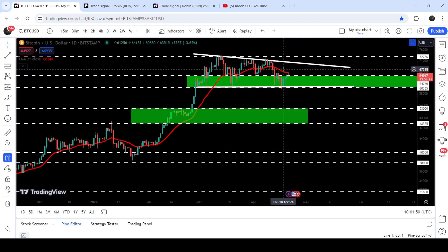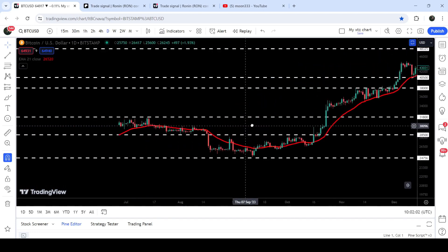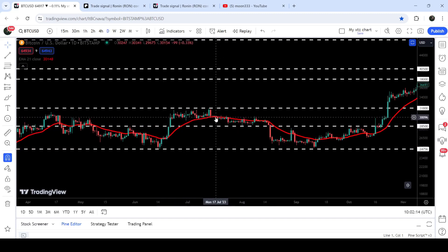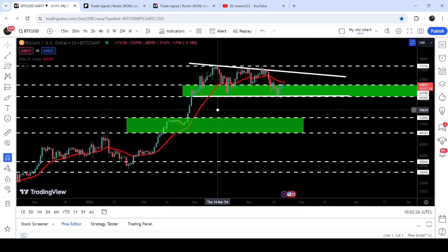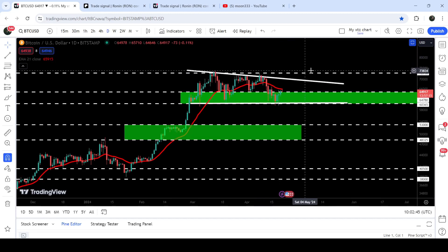However, before that we will need to break out this resistance of the EMA 21 and the resistance of $64,780 as well. Whenever it is moving above the EMA 21 on the daily time frame chart it is stable and bullish. Previously when we broke it out here we had a nice rally; we broke it down and had a bearish move; we broke it out again and it moved sideways before finally breaking down, giving another bearish move. After breaking it out we had a very powerful rally, and after the breakdown it turned bearish again. Now we have broken it down again and for the past few days it is acting as a very strong resistance.